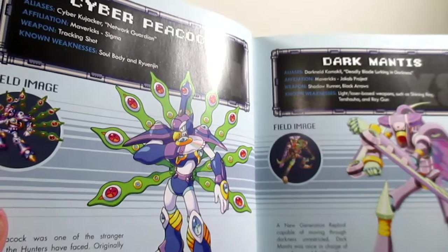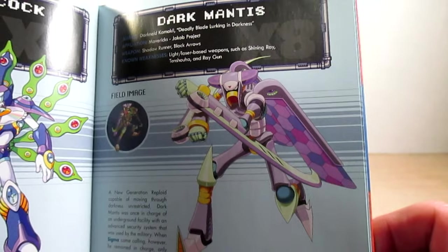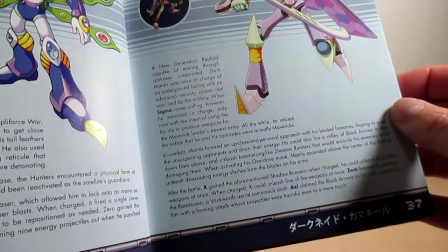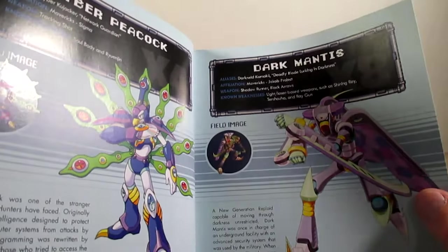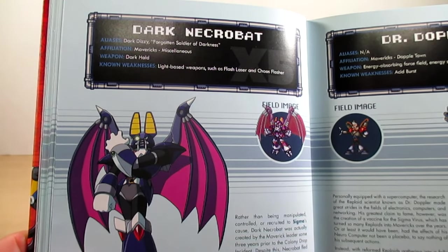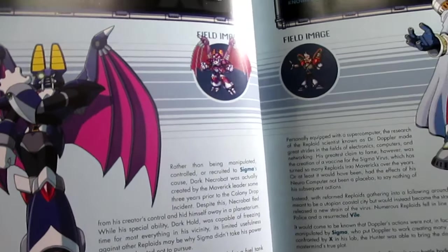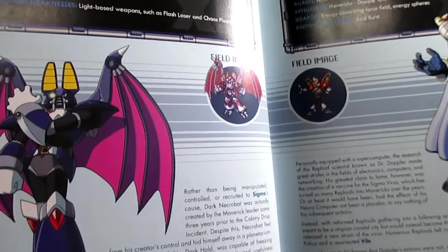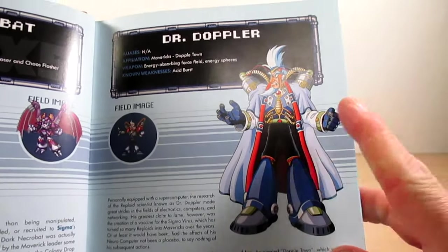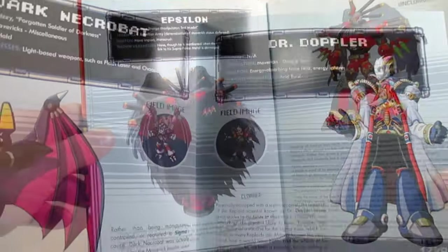Page thirty-seven is Dark Mantis from Mega Man X8, showing his field image. Page thirty-eight is Dark Necrobat from Mega Man X5 — nice artwork and sprite. Page thirty-nine is Dr. Doppler, with artwork and his Super NES sprite. Page forty-six is Epsilon cloaked, and page forty-seven is Epsilon uncloaked. Skipping to page fifty is Flame Mammoth. Page fifty-one is Flame Stag — his Japanese name is Flame Stagger. His profile states he was friends with Boomerang Kuwanger.